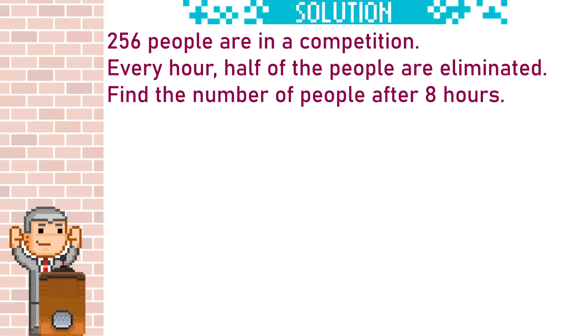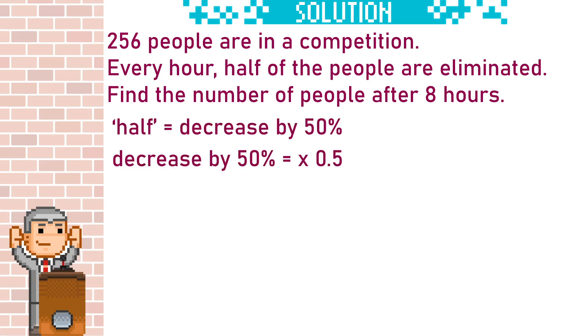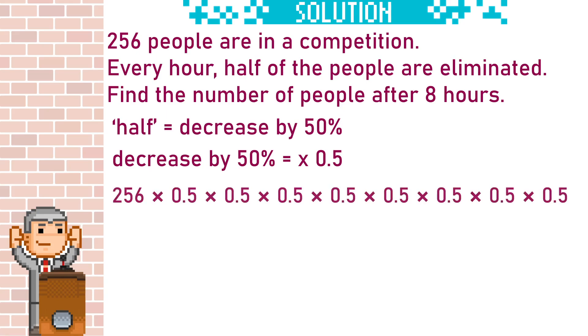It seems like we can't find the multiplier for this question, but it says the number of people halves — this actually gives us the multiplier. To halve, it must go down by 50%; a 50% decrease gives a multiplier of 0.5, and when you times something by 0.5 it halves. We will need to multiply 256 by 0.5 eight times. You can do this on a calculator and find the answer as 1, or you can do 256 times 0.5 to the power of 8 and let the calculator do the hard work for you, which also gives an answer of 1. This is a much better way of doing it and you should get comfortable with using powers for these types of questions.